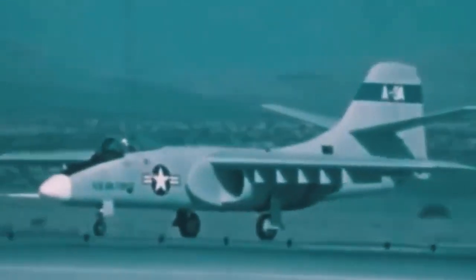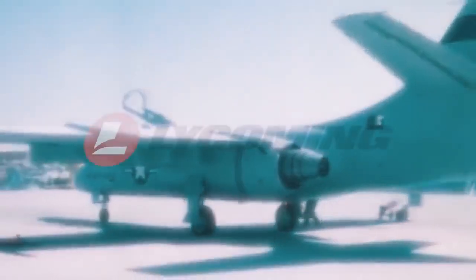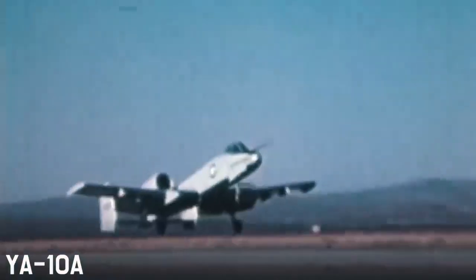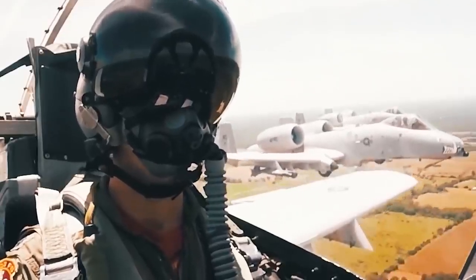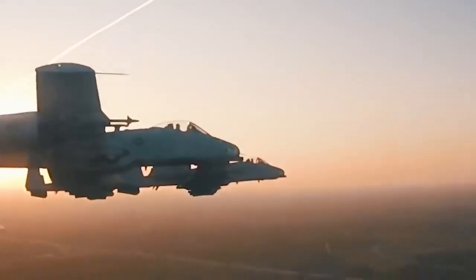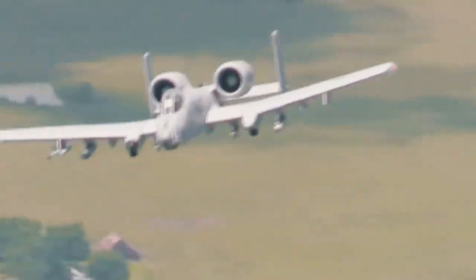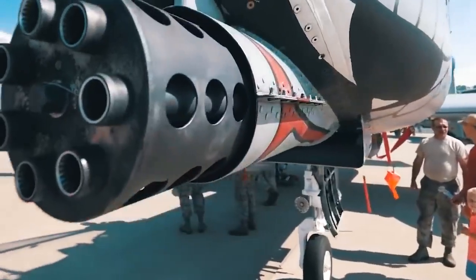During testing, it turned out that the Northrop sample, called the YA-9A, was lighter, more maneuverable, had a high-positioned wing, and engines by Lycoming. The second project, the YA-10A, on the contrary had a low-lying wing, flared vertical tail, and engines provided by General Electric. It differed from its competitor by having a larger fuel tank and simpler maintenance. In terms of combat survivability it was roughly on par with both aircraft, although many experts were leaning toward the first competitor.